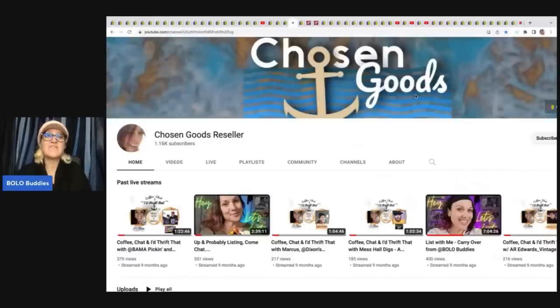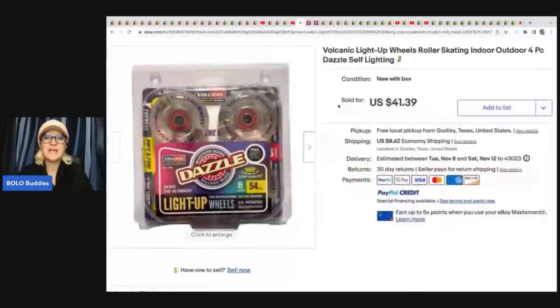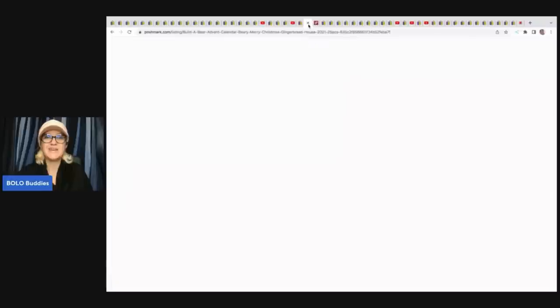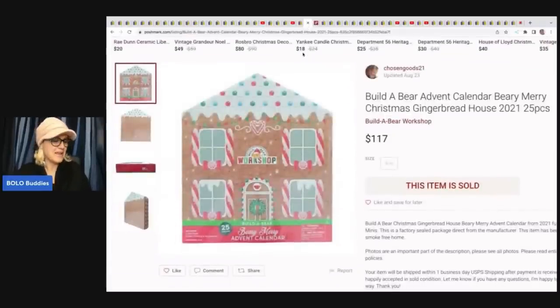Chosen Goods reseller is finally back and listing on eBay. She sold volcanic light-up roller skating wheels — indoor/outdoor four-piece dazzle self-lighting. She got these at a thrift store for $3 and sold them for a best offer of $35 plus shipping. She recently branched out to Poshmark and is using List Perfectly to cross-post. If you use my referral code 'BOLABuddies,' you'll get 30% off your first month. I highly recommend getting your items on other platforms because there are different eyes on different platforms.